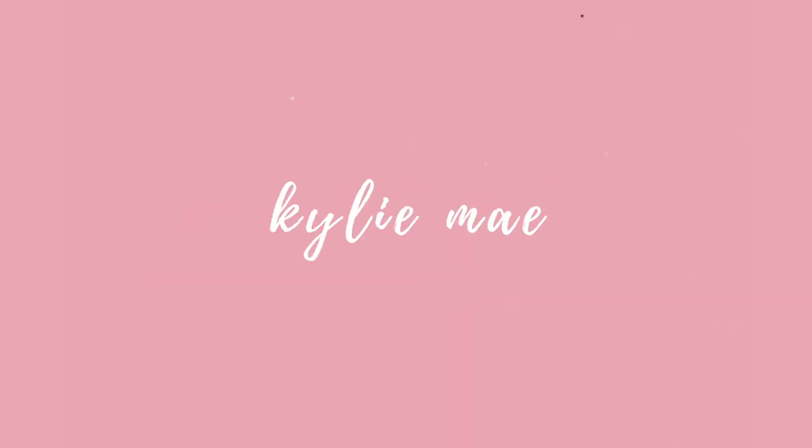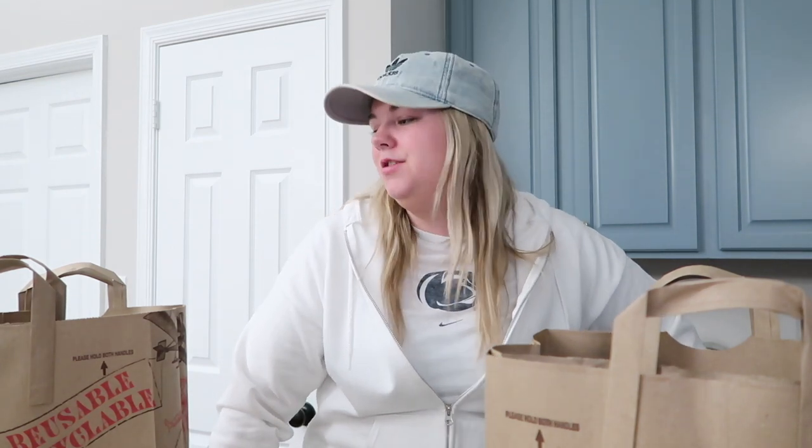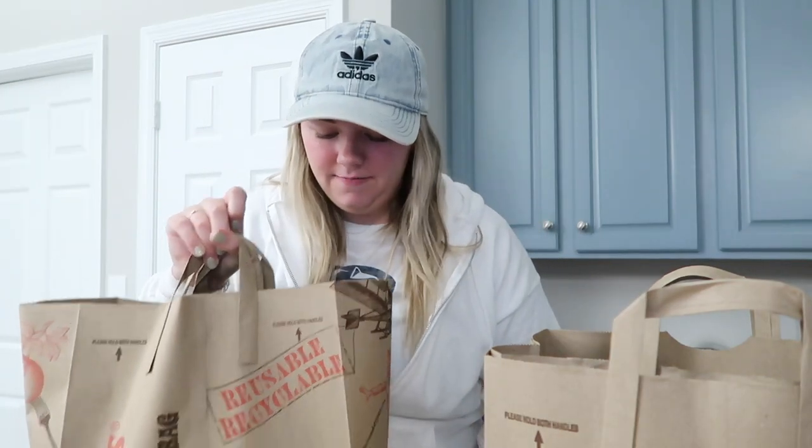Let's do a Trader Joe's haul! Hi everyone, welcome or welcome back to my channel. If you're new here, I'm Kylie. Today I thought I would do a Trader Joe's haul. I went after work on a Thursday because I don't like going on weekends — it's too packed, and I'm the type of person who likes to look in all the aisles. If you're new, make sure you subscribe and like this video. I do a lot of lifestyle videos — I'm married, 26, just bought a house. Let's get into the haul!